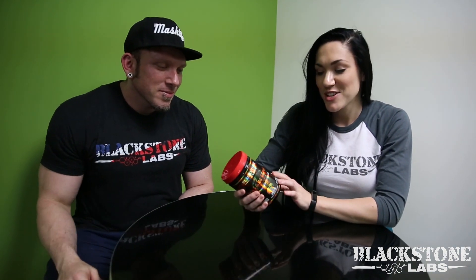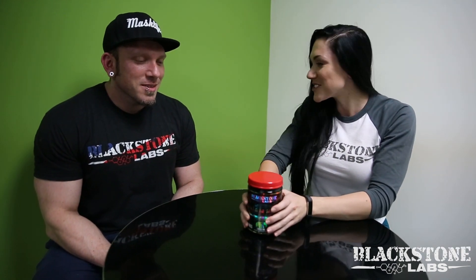Hey y'all, Lauren Conlon here with Gorilla Chemist at Blackstone Labs. So today I wanted to talk about Trojan Horse, which is our non-stimulant fat burner, and Gorilla made it. I wanted to ask him in layman's terms, in a really short video, how is this product different and how does it work?